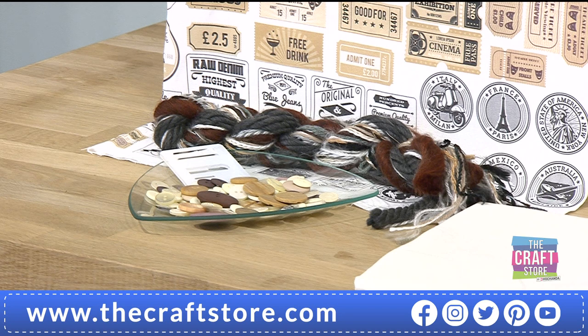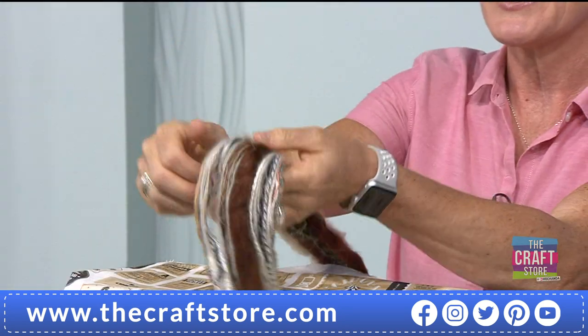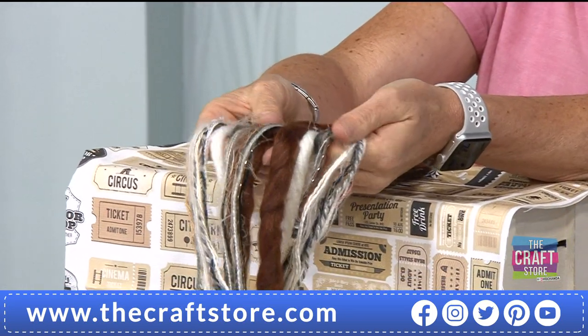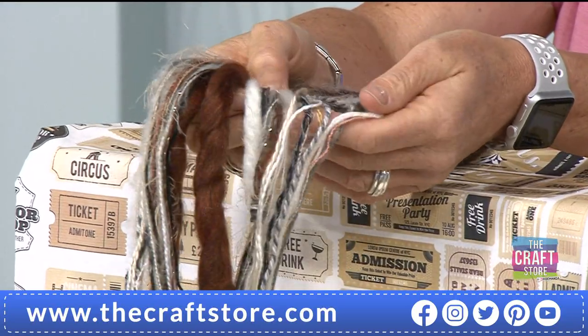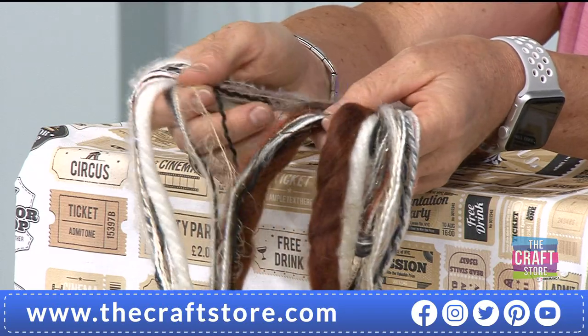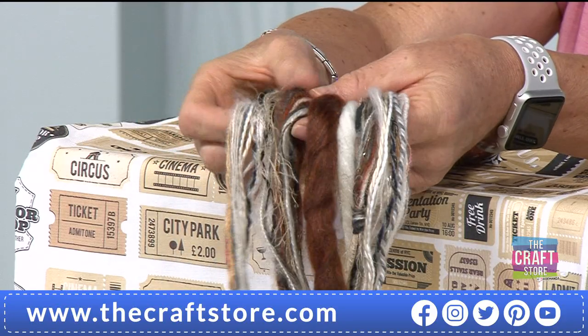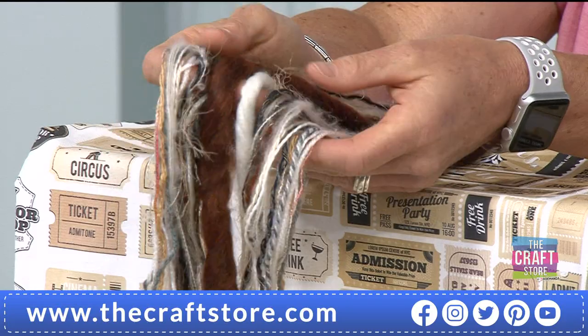You get 20 pieces of fiber, all a meter and a half each, and there's loads of choice in there with nice vintage colors. Some you might use on their own, some you'll split up further and have a good play with, because this is all about adding texture to your work. There's a little piece halfway through under the counter that starts to show how it all comes together.